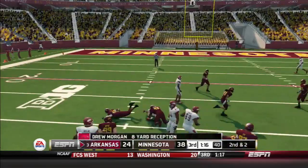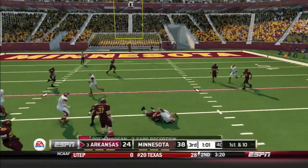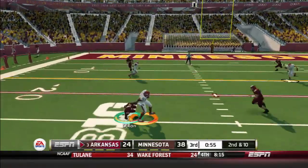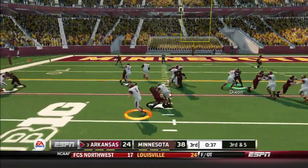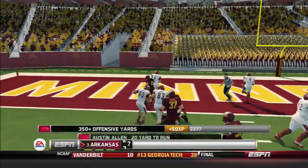And down he goes. Tackle made. And he tackles him hard. Inside the 10 — makes the move and he's in for the touchdown!